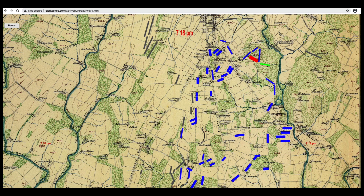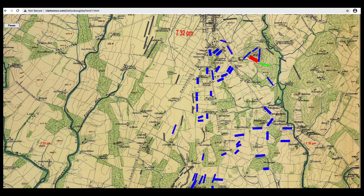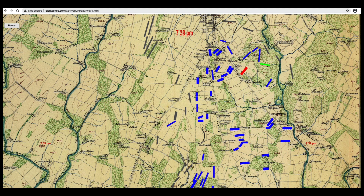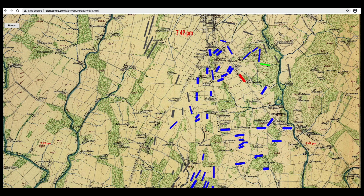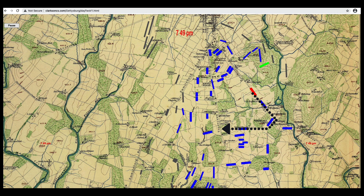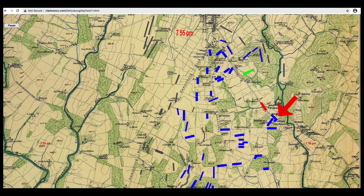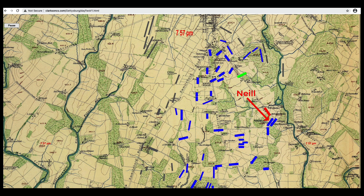Let's watch 12th Corps move south. Green's brigade will not move, as agreed by General Meade, there in Geary's division. Williams's division led the way south on Baltimore Pike, and then they turned right toward Little Round Top. The key point is the turn, right here. Notice the brigade sitting here at the corner — that's Neal's brigade from 6th Corps.